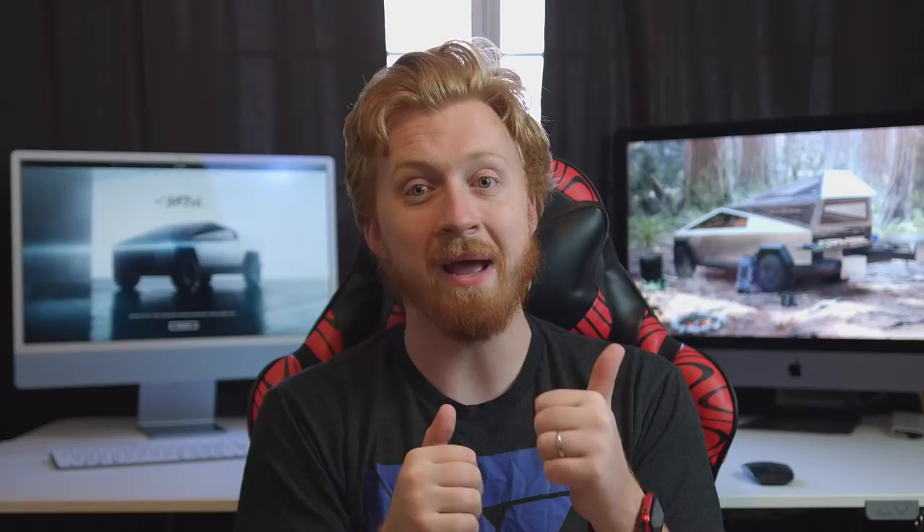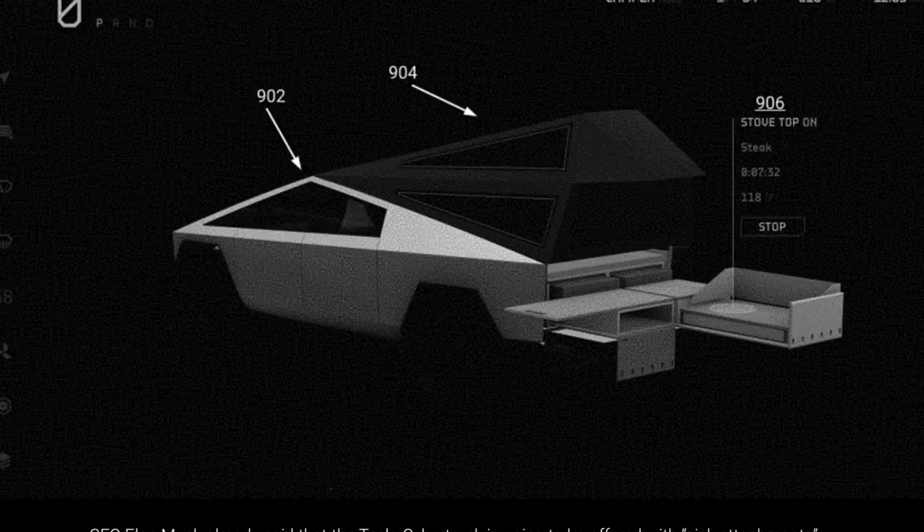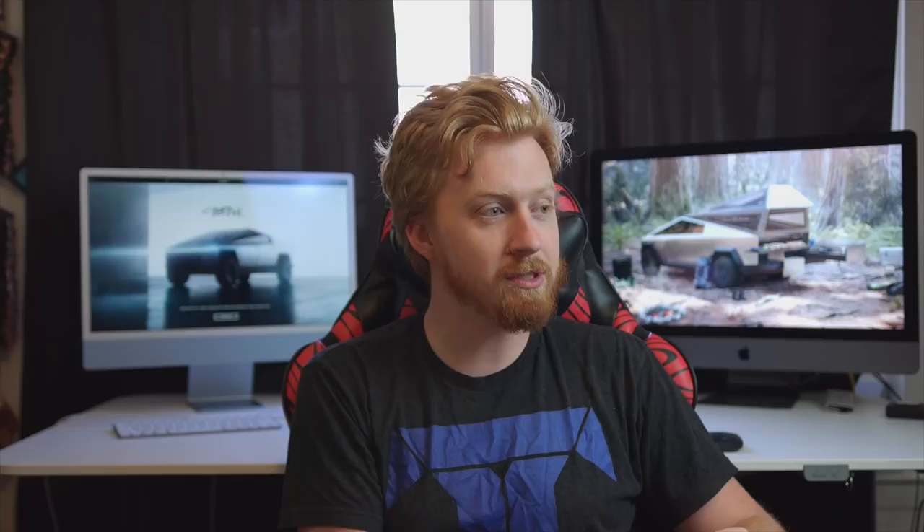I really hope the solar package makes it to market, and I was very happy to see the patent filings making reference to it. We also got more patent images of the camping package — we're still not entirely sure if Tesla plans on bringing it to market, but Elon, in response to a few tweets, said they did plan on actually making it. Within the UI elements, we can see the camping package as well as controls for activating the electric stovetops and cooking a steak out of the tailgate of the Cybertruck, which I thought was really cool.